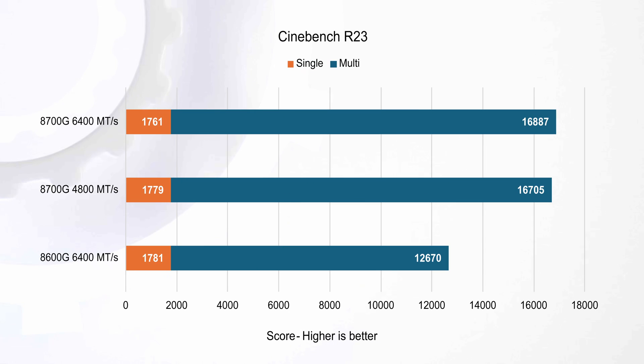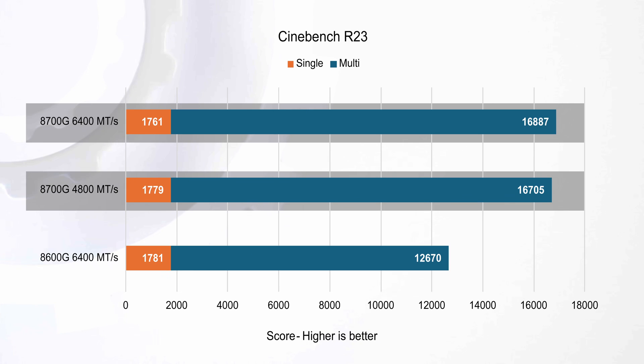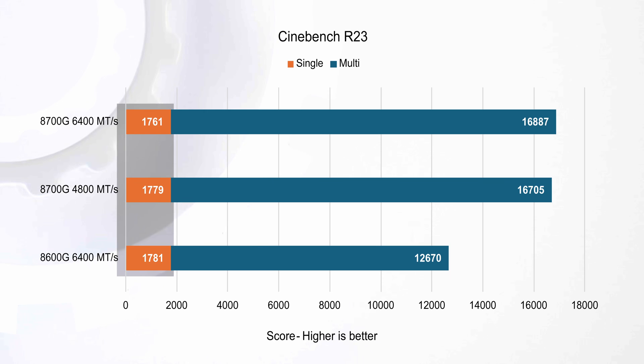Shifting our focus to Cinebench R23 multi-core performance, the 8700G with 6400 MT/s memory saw a 7% improvement over the same CPU with 4800 MT/s RAM, and a whopping 33% improvement over the 8600G — more cores is better here. It's worth noting that the single-core scores are equally intriguing, contributing to overall system snappiness and favoring games that demand fast single-core performance.